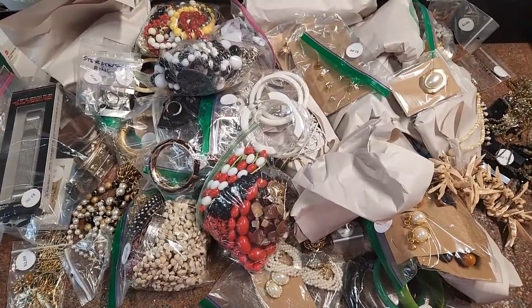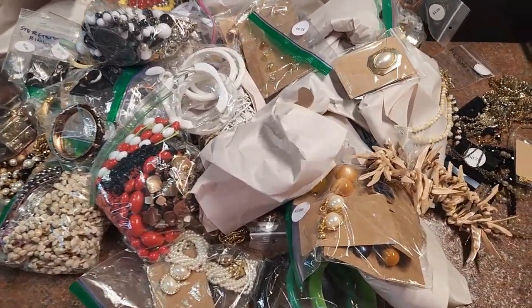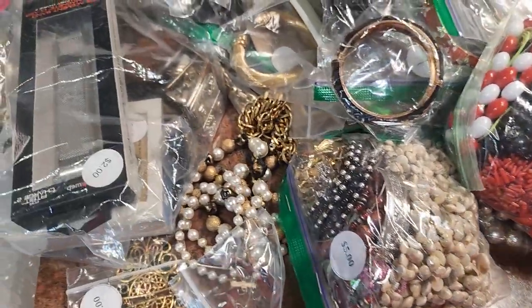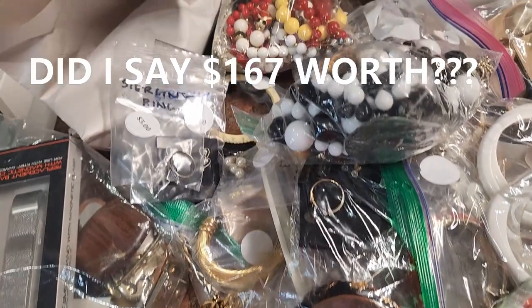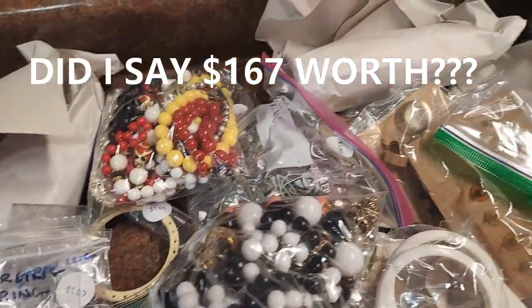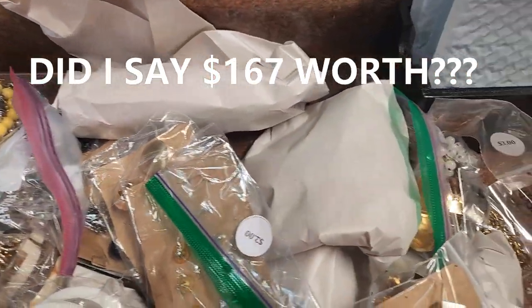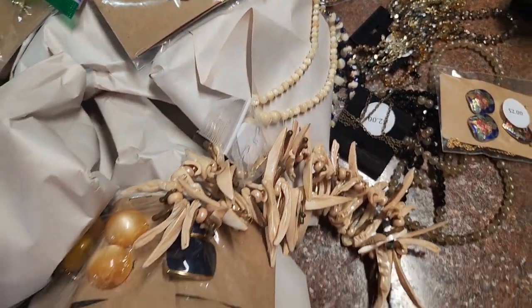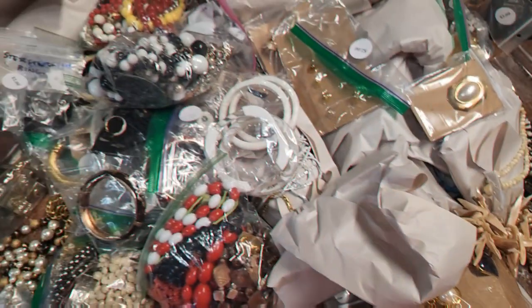$167 worth of jewelry — here's a better picture. All this from one place, $167 worth, and she wrapped my necklaces somewhat individually in paper, which was really nice. Let's go through it and see what I found.